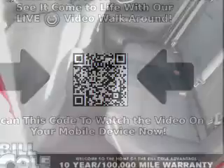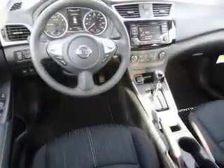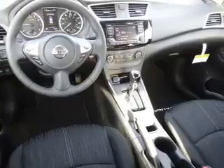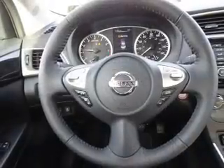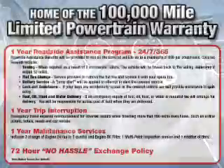Front ventilated disc brakes. Inside you'll find Bluetooth connectivity, Sirius XM satellite radio, an auxiliary input, steering wheel controls, a premium sound system, push button start, a backup camera, curtain head airbags, front airbags, and side airbags.